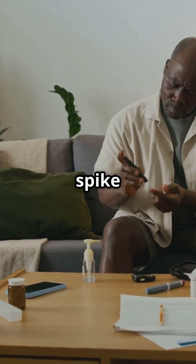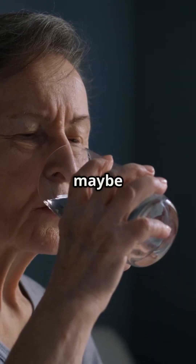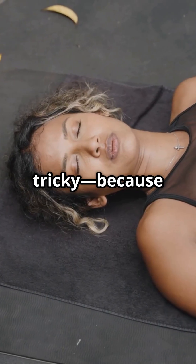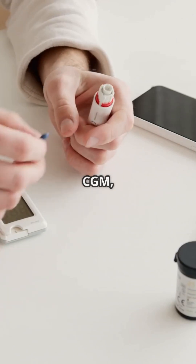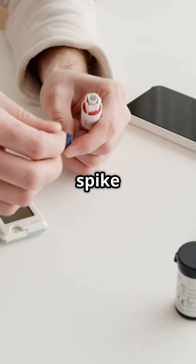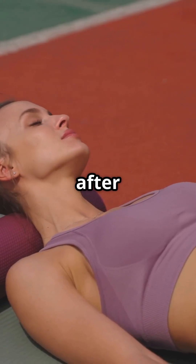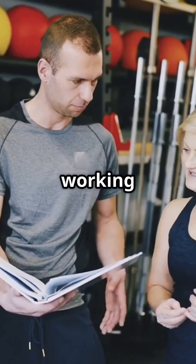So what does an exercise-induced spike feel like? You might notice your heart rate is higher than expected, you feel wired but tired, maybe a dry mouth or blurred vision. But honestly it's tricky, because these can also feel like normal workout symptoms. If you're using a CGM, you'll often see that spike within 15 to 30 minutes of intense activity — sometimes even after your workout when you're cooling down.